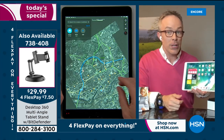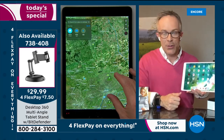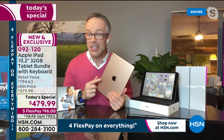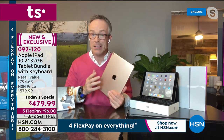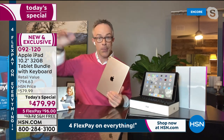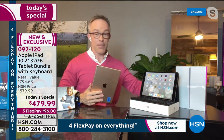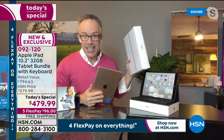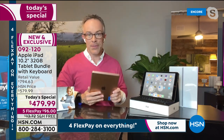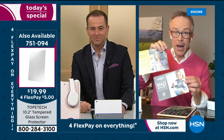Apple even calls this their most economical iPad — they do have other formats like the Air and the Pro, which are more expensive. At the store, they'd sell you the iPad and then upsell a case, keyboard, and stylus separately. Here, it's all included, plus more vouchers and services than ever before — about 10 different apps and services.